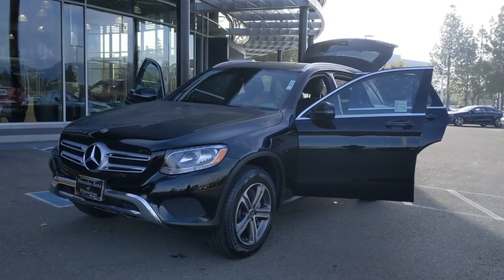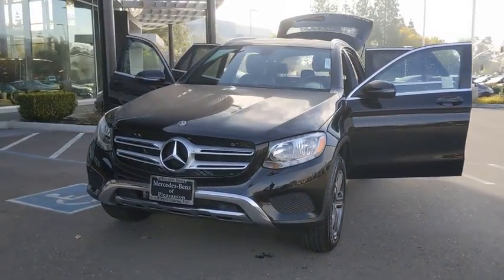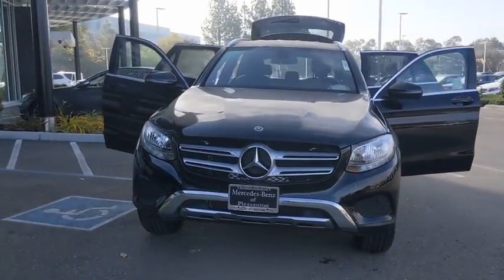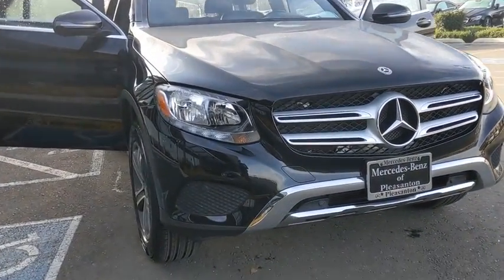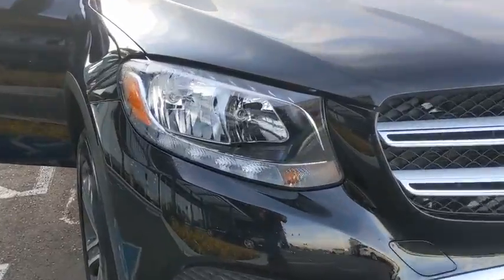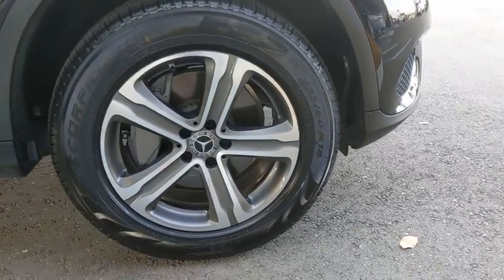Stop by and take a look at the 2018 Mercedes-Benz GLC. The Mercedes-Benz GLC sets the bar for the luxury SUV — a mid-size SUV that's all lean muscle and has a roomy new cabin full of style and substance. This vehicle has less than 20,000 miles.